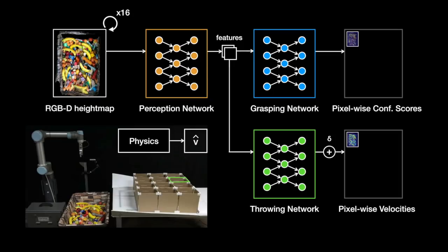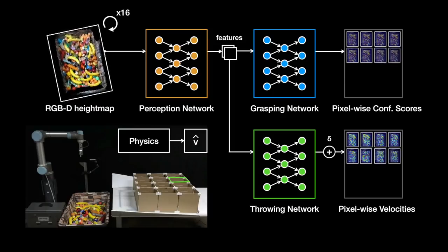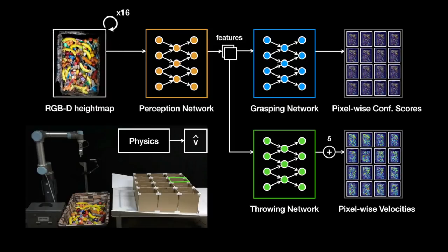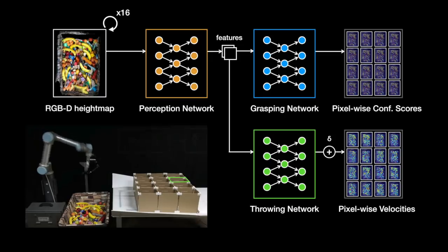This process is repeated for 16 rotations of the height map in order to account for 16 different grasping angles. The final output consists of all the grasping confidence scores and the corresponding throwing velocities for a dense sampling of top-down grasps over the scene. The grasp with the highest confidence score and its respective throwing velocity is executed on the robot with predefined motion primitives.